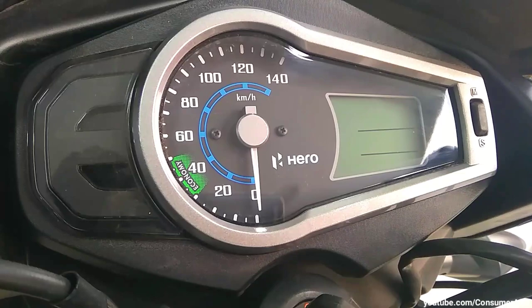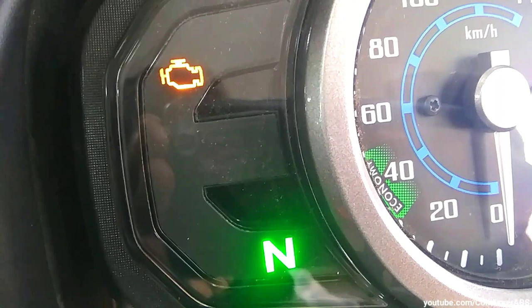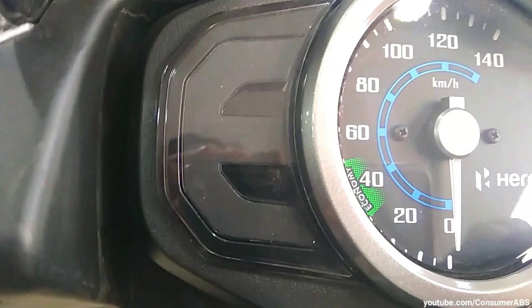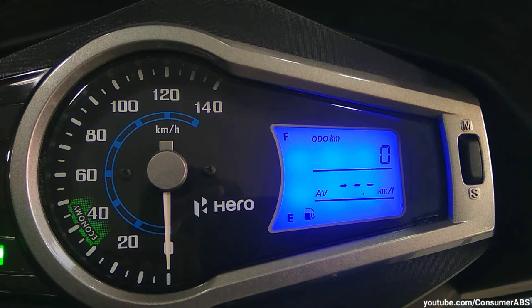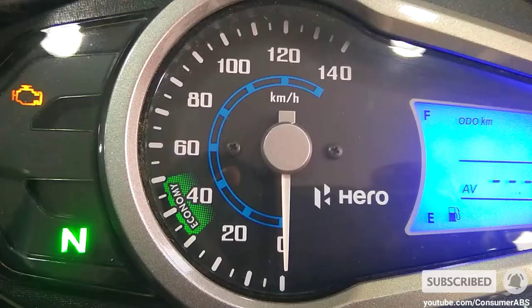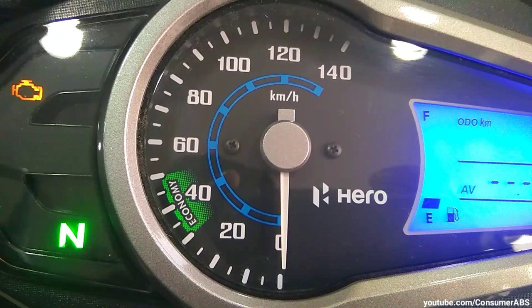यहाँ पे दोस्तों आप देख सकते हो instrument console का design — काफी attractive और नया design आपको मिलता है, बिल्कुल भी पुराना नहीं लगता। यहाँ पे engine malfunction की light है, neutral की light है, i3S की light आपको मिलती है। Speedometer fully analog है, और जो swipe-up वाला design hero की bikes में काफी attractive लगता है। Digital part में blue color की backlight है, digital fuel gauge, real-time mileage indicator, और odometer जैसे features मिलते हैं। Overall, BS4 के मुकाबले instrument console का design काफी updated है।